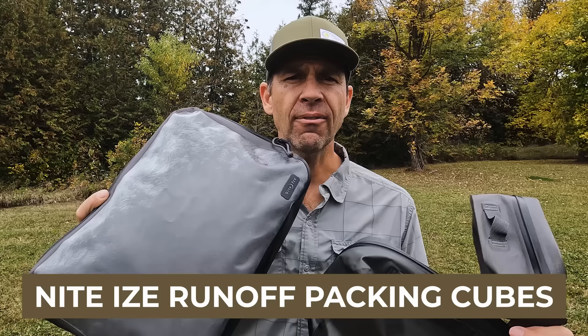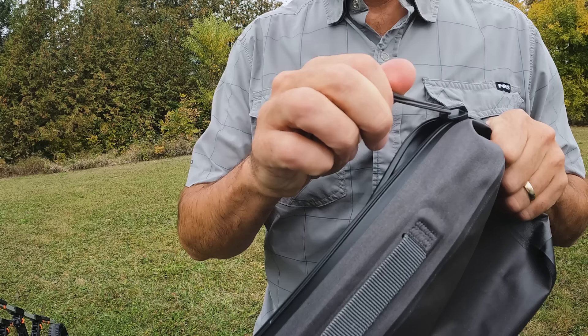The next Paddle TV award goes to NightEyes and their run-off waterproof packing cubes. They come in three sizes: small, medium, and large. They're really just a new take on dry bags. What really separates them from other dry bags is what they call their TrueZip technology — a zipper system you use to seal them up. It's a really easy zipper to use and it does a great job of sealing.